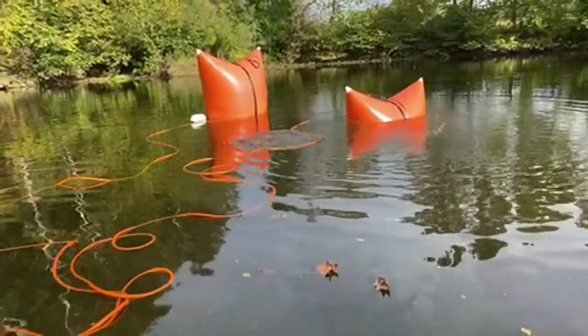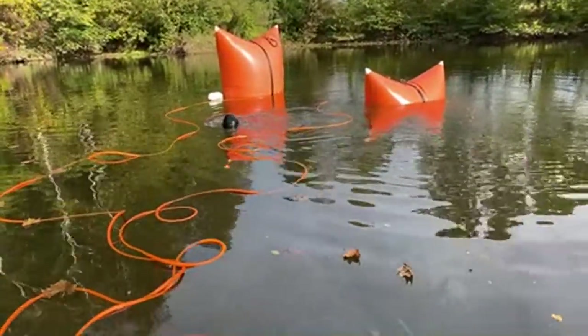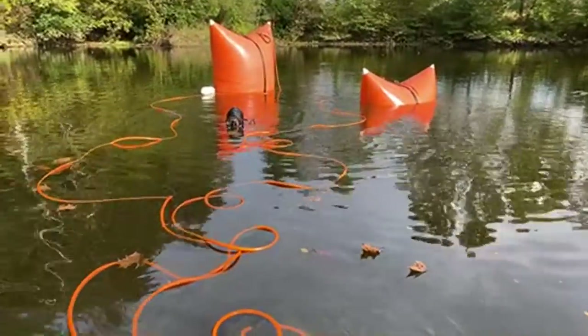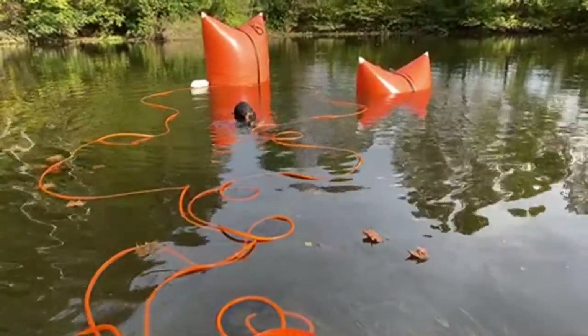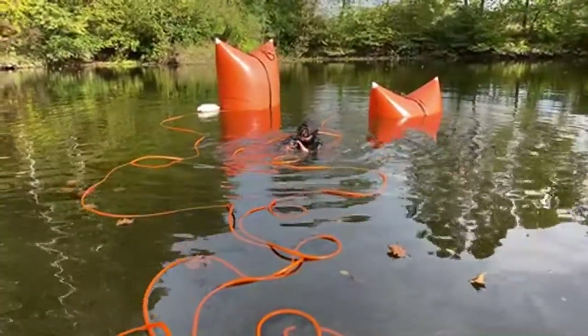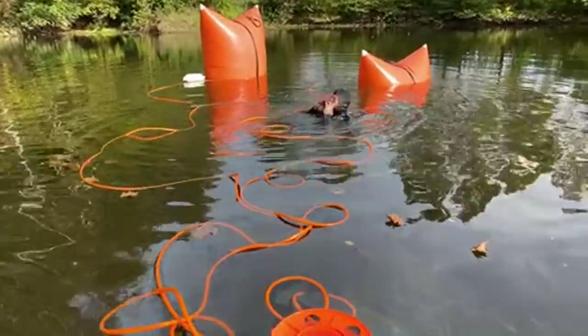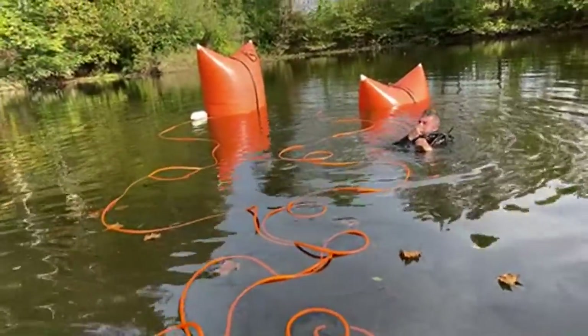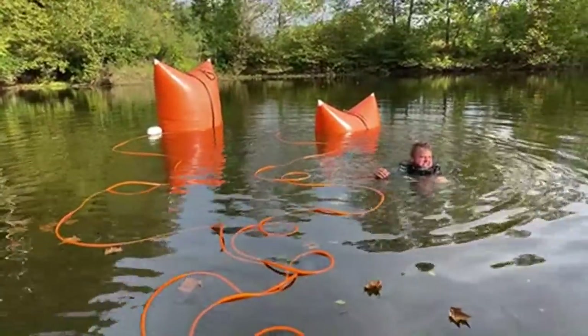We were actually in East Liverpool yesterday — we left that area late last night and got down here this morning. Jacob just came out of the water. What you see is going to be all of the oils, greases, and fluids coming up.